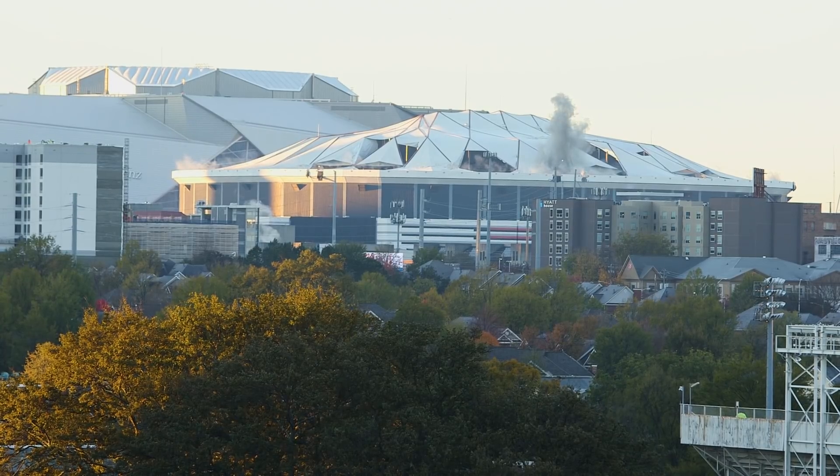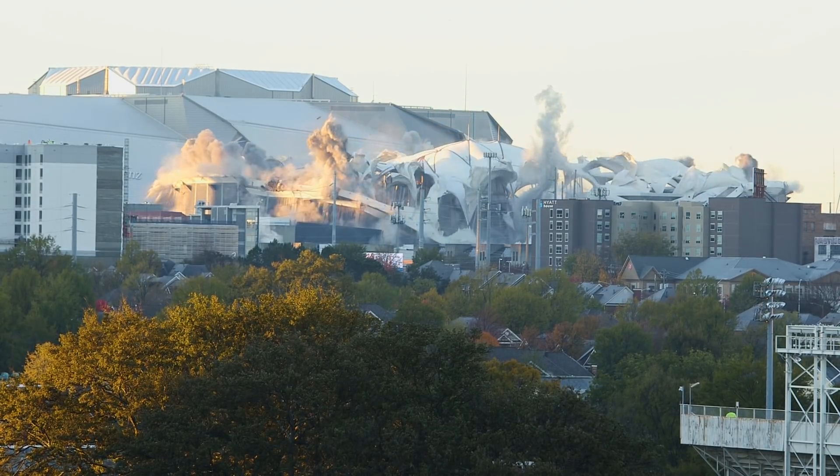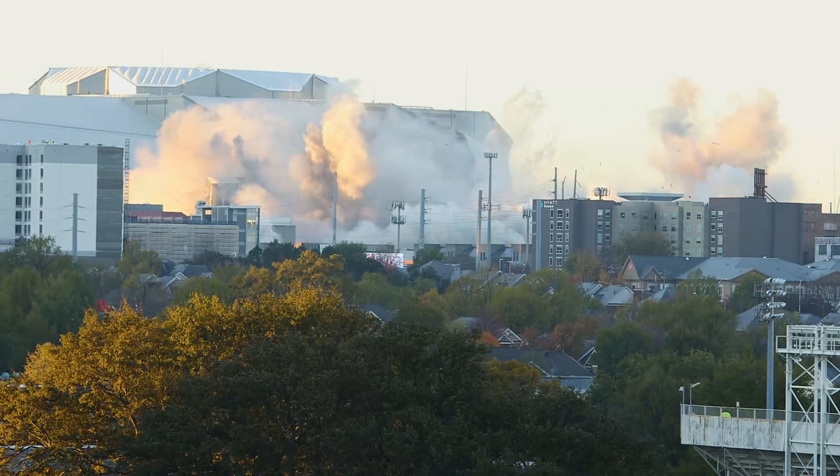The Georgia Dome stood for about 25 years, and it was down in about 12 seconds. We'll leave you with one more view. That used to be the Georgia Dome.